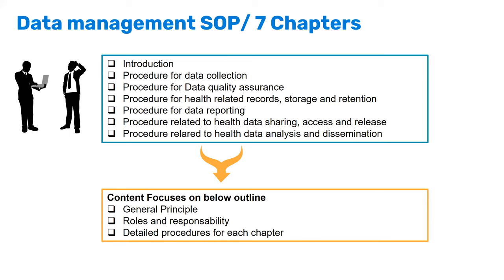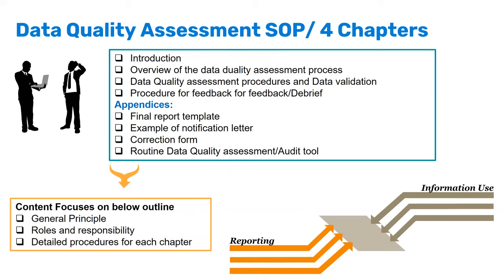With clearly defined roles, you can know who did not fulfill their responsibility to ensure data is reported on time. We also developed a data quality assessment SOP with four chapters: an introduction on why we have it, an overview of the data quality assessment process, the data quality assessment procedures and data validation, and — something often overlooked — giving feedback and debriefing, which is the most important part.